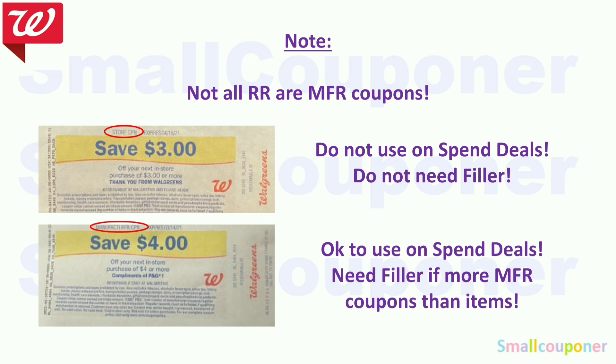Register rewards with manufacturer coupon on the top can be used on spend deals, but you may need a filler if you have more manufacturer coupons than items. Register rewards with store coupon on top can be used on buy deals that already have a manufacturer coupon attaching to each item without a filler. Some stores allow more manufacturer register rewards than items; it really depends on the store.